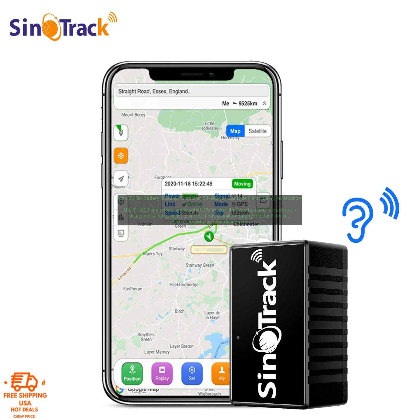The Saint 903 is a small, lightweight GPS tracker that can be used to track the location of a car, a child, or a pet. It has a built-in battery that lasts for up to 10 days, and it can be tracked using a free online tracking app.